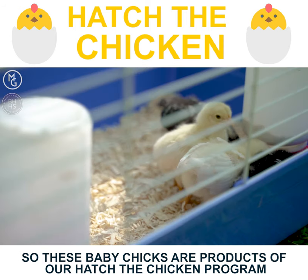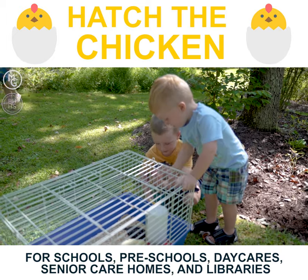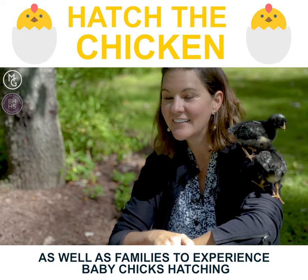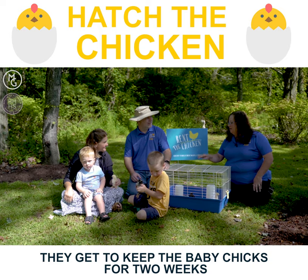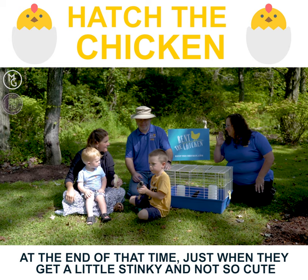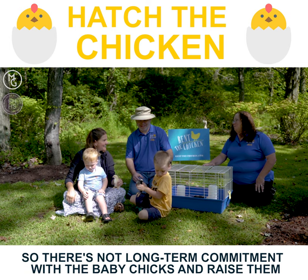These baby chicks are products of our Hatch the Chicken program. Hatch the Chicken is a five-week rental for schools, preschools, daycares, senior care homes, and libraries as well as families to experience baby chicks hatching. They get to keep the baby chicks for two weeks — we provide the cage, the incubator, everything that's needed. At the end, just when they get a little stinky and not so cute, we pick them up and take them back to the farm. So there's no long-term commitment with the baby chicks.